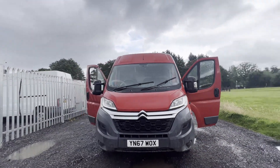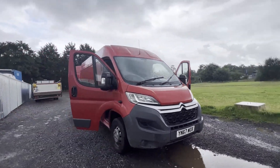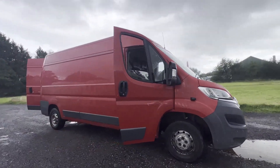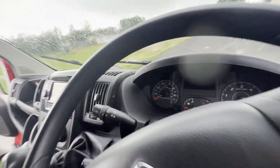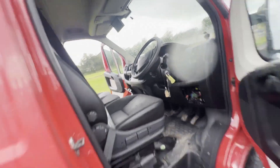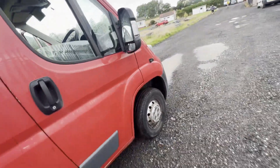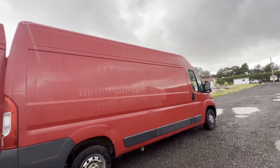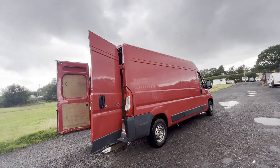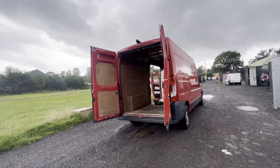Model: 67 plate Citroën Relay 35 L3 H2, Enterprise Blue HDi, body red panel van. Mileage: 212,126. MOT: 12th of October 2023. Engine: 1997cc DW10 FUDA. Transmission: six-speed manual, front-wheel drive.